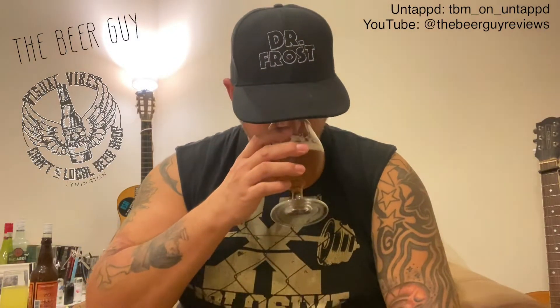On the nose, it's a nice kind of light malty smell — almost doughy, almost got a sort of a doughy, bready scent. Smells friendly. Let's see if it tastes friendly.